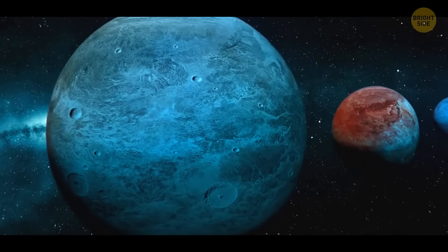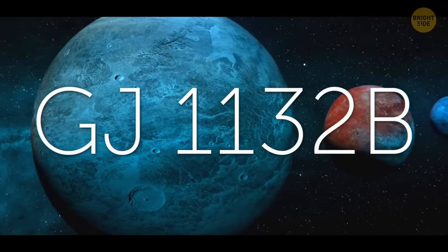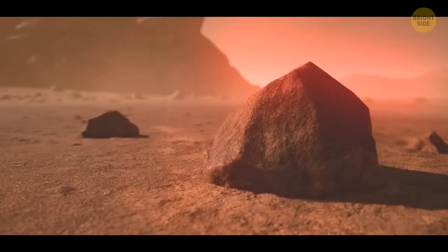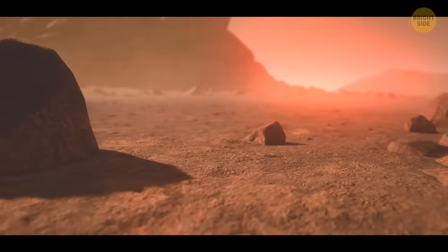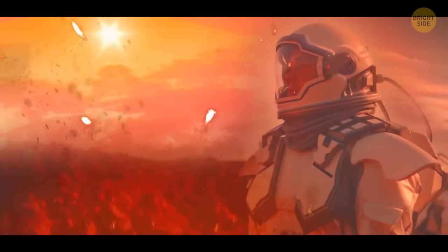But there is one planet where you could light a fire with your match — it's GJ1132b, and it's 39 light-years away. Scientists think it might have oxygen on it. Although it's not a gas giant with combustible gases in its atmosphere, you can still sit on its rocky ground and make a fire to admire the unusual sunset.